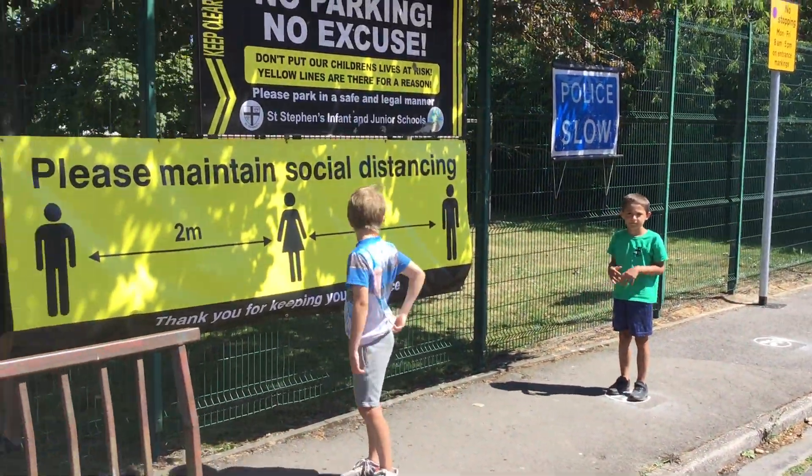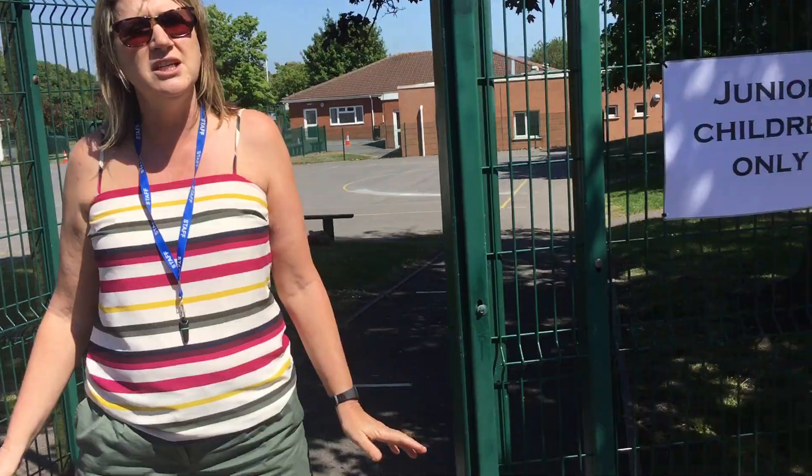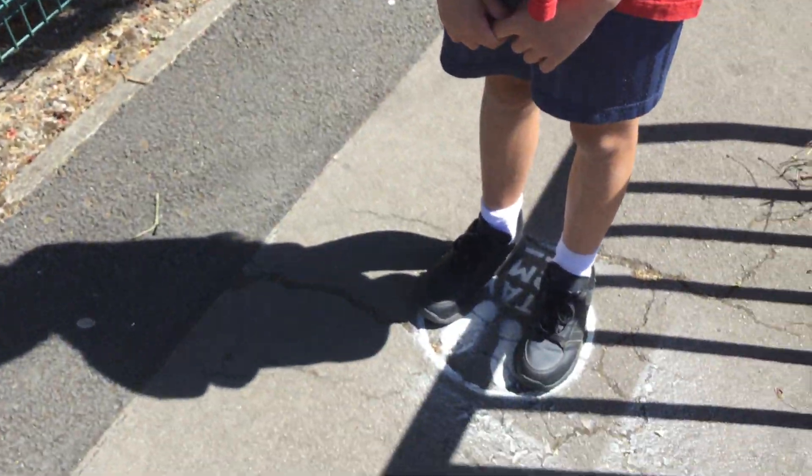You'll also see that there are some spots painted on the pavement. It's really important that you stand on those spots to make sure that we keep our two metre distance. When we're all lined up and ready to go, one side at a time is going to come into school.